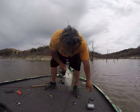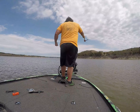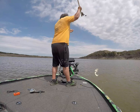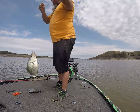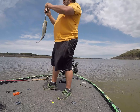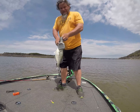Decent sized fish, nice and thick, not long. 185. Six foot of water, didn't look that big at first. I need a 208 or better in my life.